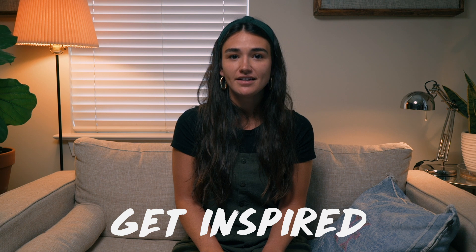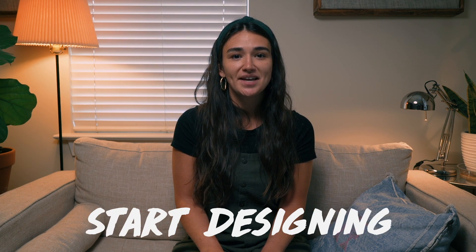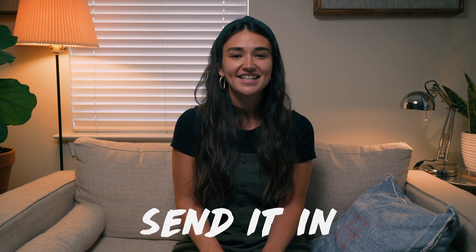All right, think you got it? First, find inspiration. Second, collect your materials. Third, start designing and building. And last, send it in. I can't wait to see your eggcellent inventions — I'm so excited! And if you haven't had a chance to check out my other STEAM challenges, you can click here. See you later.